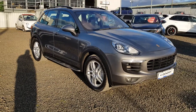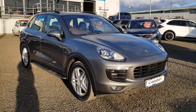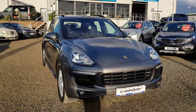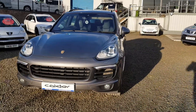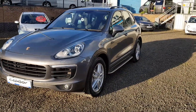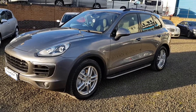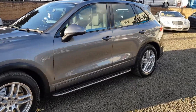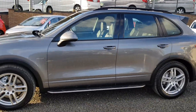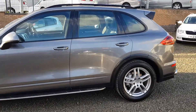Here we have a 2014 64 plate Porsche Cayenne finished in grey, sitting on 19 inch wheels, covered only 31,000 miles with a full service history. Various finance options available — give us a call on 01506 880411 or check out full spec and information on the website www.caldermotor.co.uk.